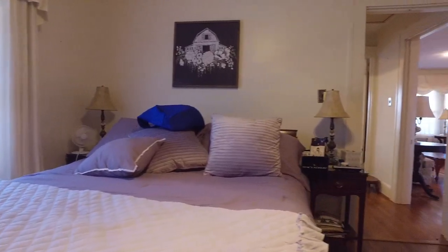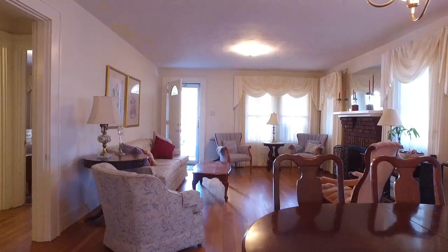This is the kind of property you dream about, so be quick to arrange your showing. This won't last long. Thank you.